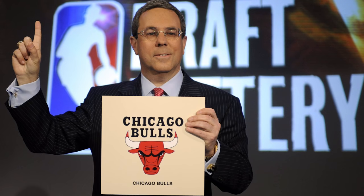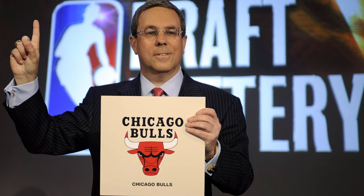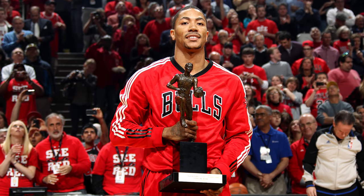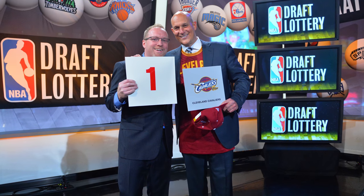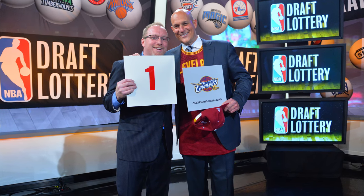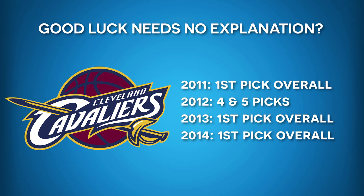Remember, this is a lottery so there are no guarantees, and that can lead to some pretty crazy surprises — such as the 2008 Chicago Bulls who only had a 1.7% chance at getting the number one pick, which they eventually used to draft Derrick Rose. Or how about the 2014 Cleveland Cavaliers who had those same exact odds, and even more shockingly, when they secured that number one pick in 2014, it became their third number one overall pick in the span of four years. What are the odds?